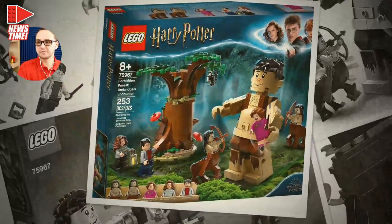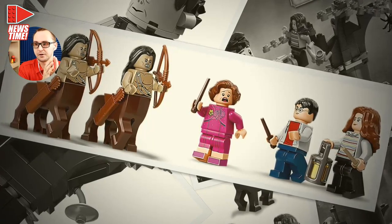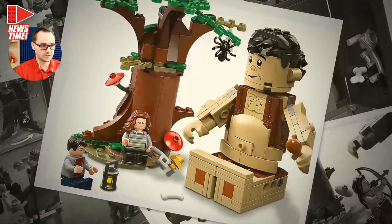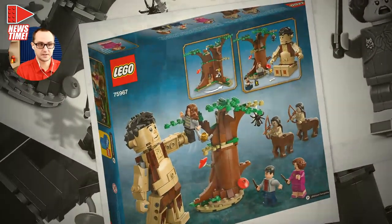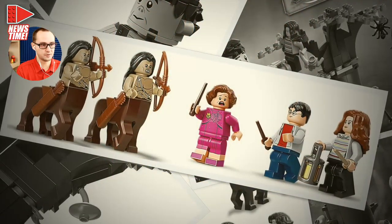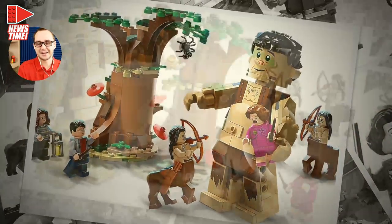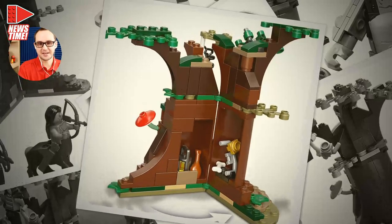We have the Forbidden Forest — set number 75967, full name Forbidden Forest: Umbridge's Encounter. It's 253 pieces with a $30 price tag and five figures: two centaurs, Umbridge, Harry, and Hermione, plus a buildable figure of Grawp the giant. People are saying centaurs are the highlight with a new half-horse, half-human body design. Umbridge has a new pinkish outfit. Many people are saying all these sets will sell like hotcakes — this is considered one of the strongest Harry Potter waves so far.